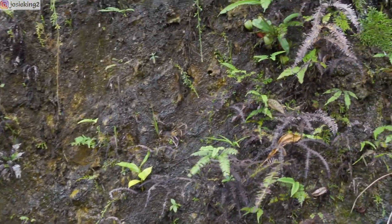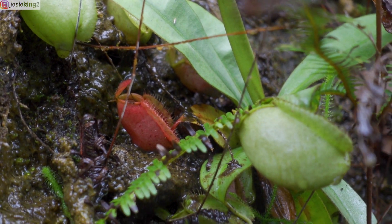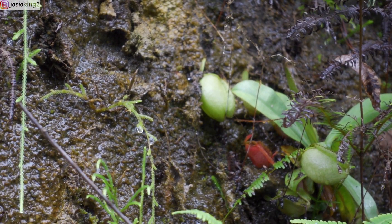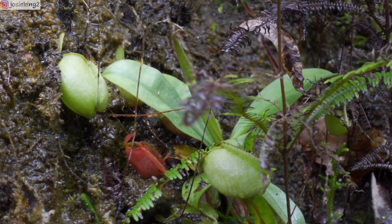I saw a really red one over there. There's a really red Ampullaria here — the whole thing is red, it's cool! I can't get any closer because it's quite high up. It's really nice, isn't it?